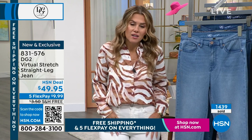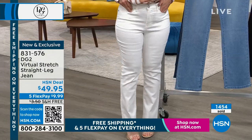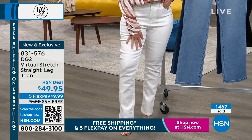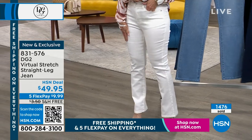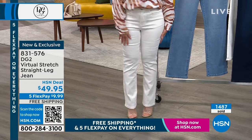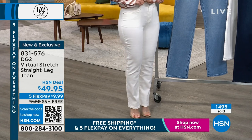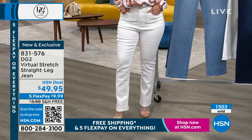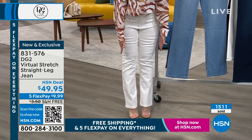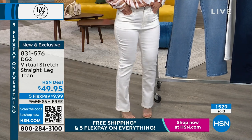I wanted to put on the white for selfish reasons because I don't have it. I'm wearing the four — I'm typically a two in Virtual Stretch — so this is actually not my size. But look, I'm five-two and I popped on some heels. The technology of the fabrication is so brilliant that it still hugs my curves and it's not too much. Look at that leg line — I look like I went from five-two to five-six.